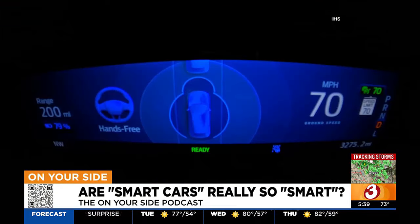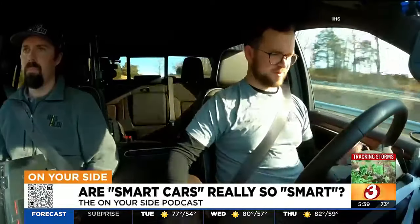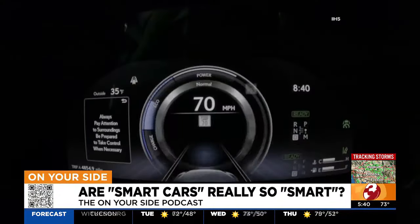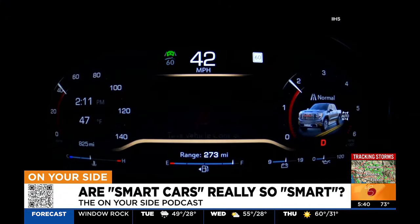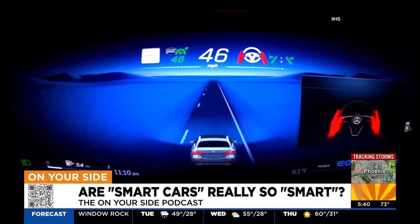How do we make sure that these partial driving automation systems — including the ones that you can take your hands off of the steering wheel with — how do we make sure that those systems are safe? David Harkey is the president of the Insurance Institute for Highway Safety. His organization tested 14 partial driving automation systems found on various vehicles, and only one earned an acceptable rating, and 11 were given a poor rating. As a result, the organization is hoping car makers will pay attention to their findings and make improvements before systems can be used by motorists.